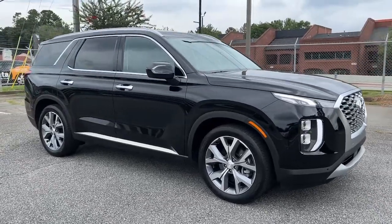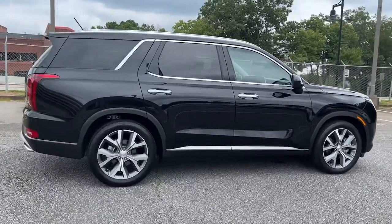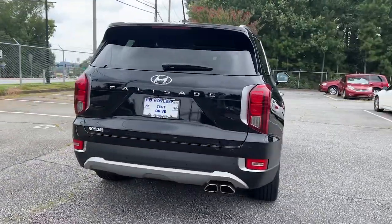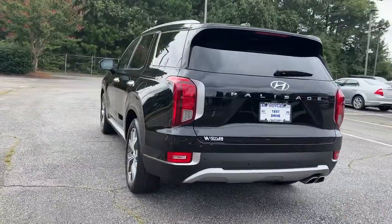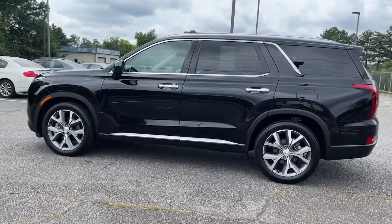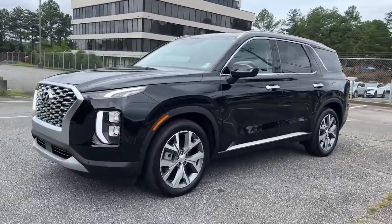Enjoy the view of this 2020 Hyundai Palisade — a convenient, comfortable, and capable SUV. The spacious three-row crossover offers a silky smooth ride, V6 power, and a premium interior. This versatile SUV combines style and functionality in perfect proportions to create the ideal family excursion vehicle.